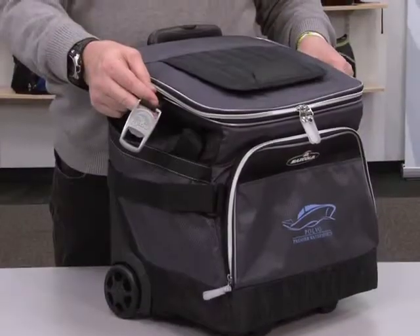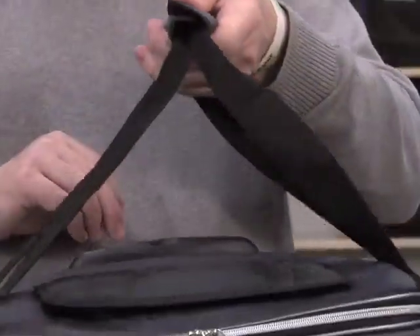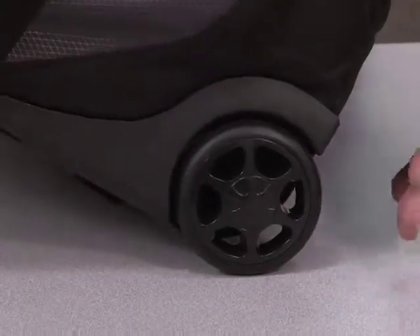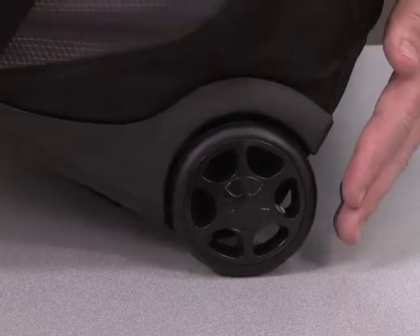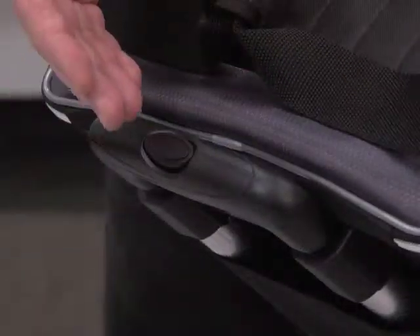This cooler also features a detachable bottle opener and two side pockets which store the padded grab handles when not in use. For ease of transport there are recessed sturdy quarter-mounted inline skate wheels and a three-stage 22-inch retractable handle with locking push button.